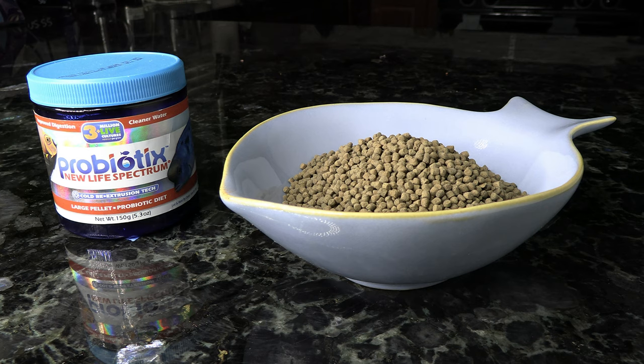Just the way that triggers eat and the amount of food they need, I'm going to recommend you steer clear of flake foods — it's just not an efficient way for them to get the nutrition they need. If you want to feed a dry food, I would recommend sticking with pellets. I really like the New Wave Spectrum Probiotics blend, and they also have a marine formula. What's great about this line is that they come in a bunch of different pellet sizes, so you can get jumbo pellets for larger triggers.